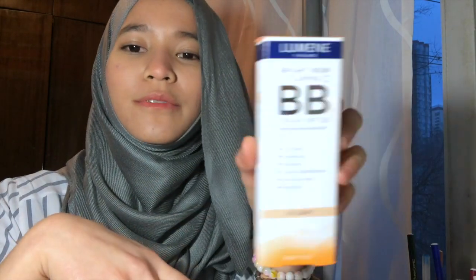The next thing is a BB cream I bought from Human. I don't know why, but I'm starting to like Human products a lot lately and they've been very good so far. I'm trying this Vitamin C BB cream and I hope it's as good as the reviews say.